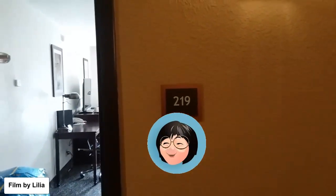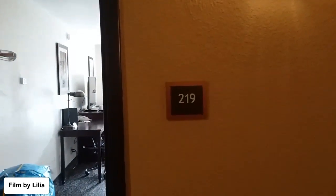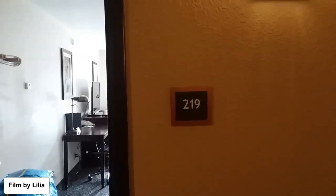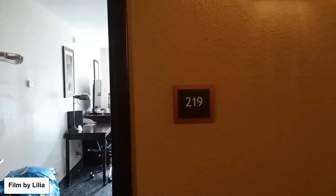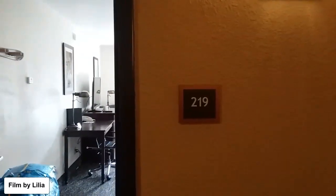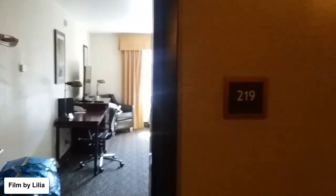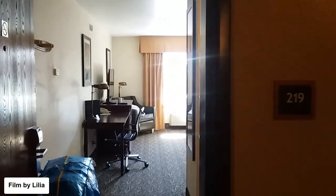Good morning, this is a review of room 219 at the Best Western Plus hotel in Truckee, California. We stayed in room 219 in April 2023, and it's a great room on the second floor.